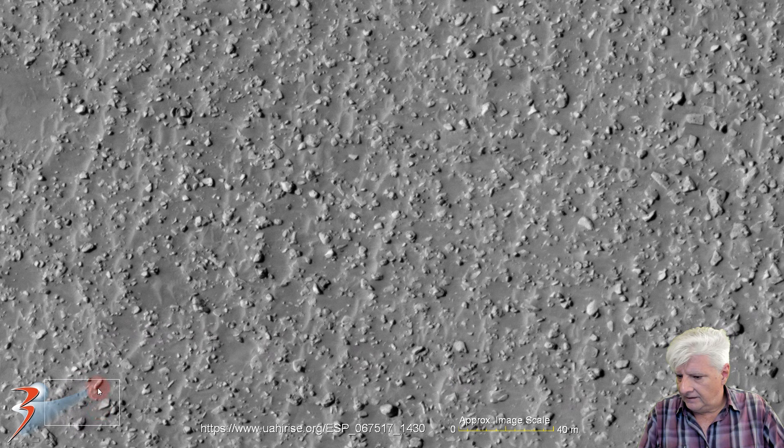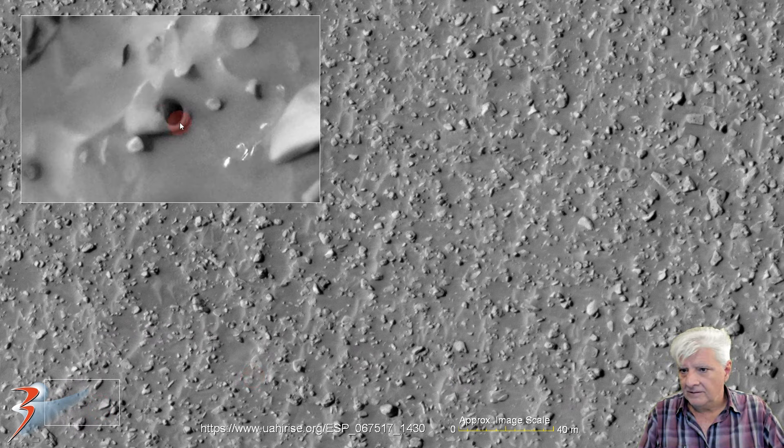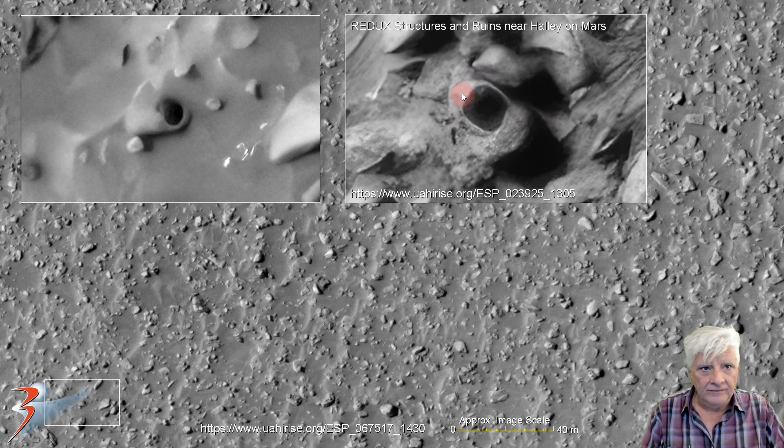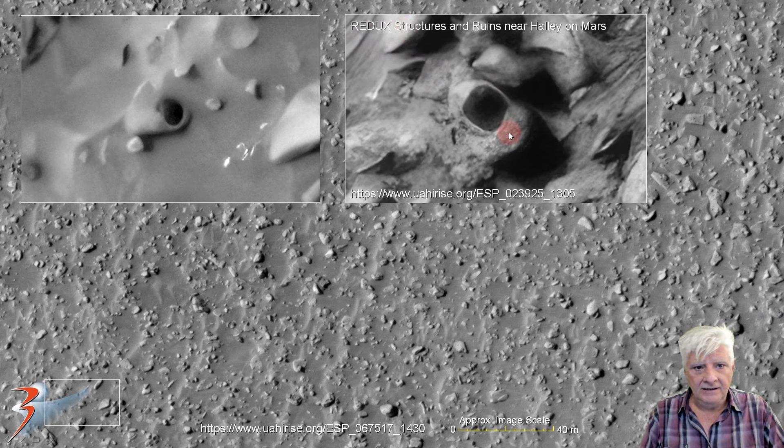Let's have a look at the item over here to the left. It's got a neat hole on it as well — I'd say that hole is about three meters in diameter. We've seen so many other objects with holes in them. Here's another example: 'Redux Structures and Ruins near Halley on Mars.' And there are many more I could have shown you. Check that nicely defined hole in this item — it's got a neat edge to it as well.